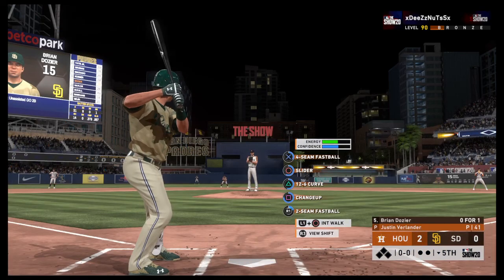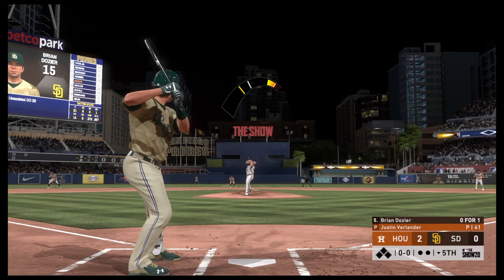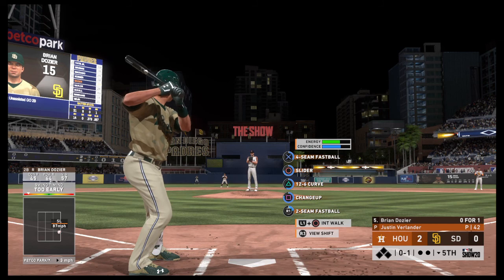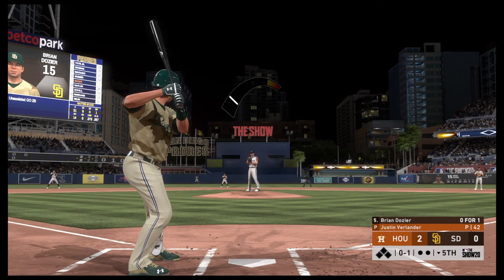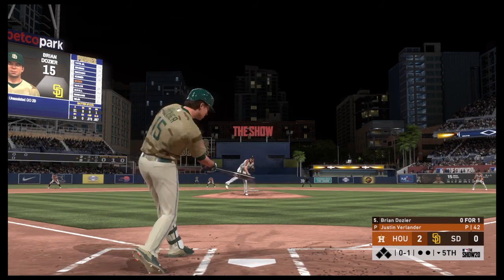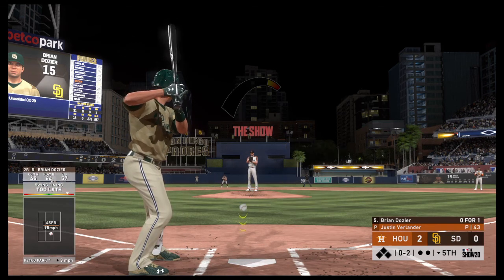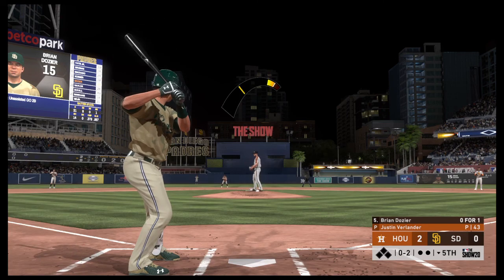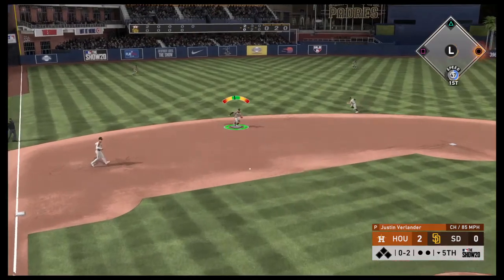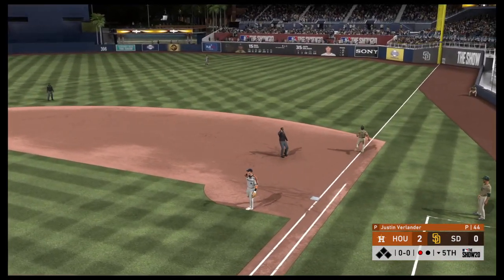Leading off the inning, Brian Dozier, as they'll look to get something going here and even this game up. The second baseman — tried to check it, and it's 0-1. Big swing and a miss at the fastball, and he's behind 0-2. Goes down and gets it as this is bounced to short — he's got it, throw on to first in time, one away.